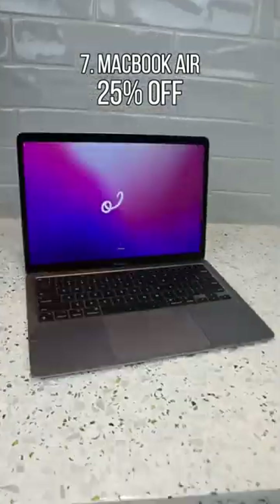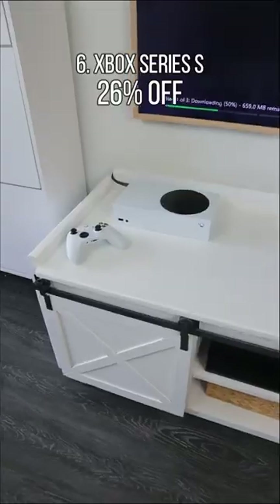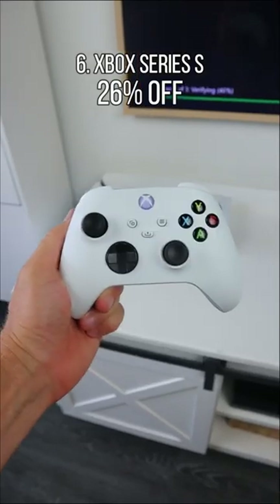This Apple MacBook has a stunning retina display, allows you to both play and work, and has a battery that can last all day.